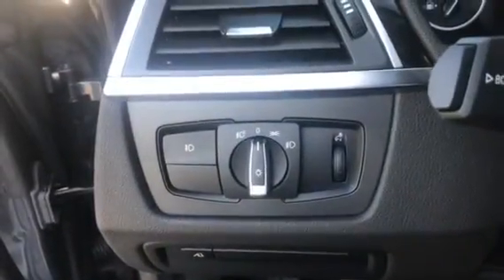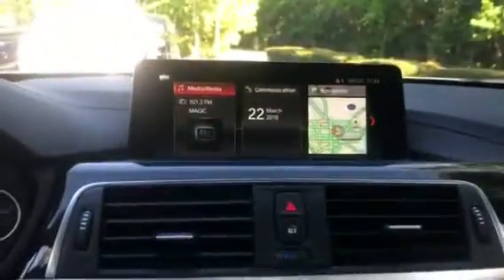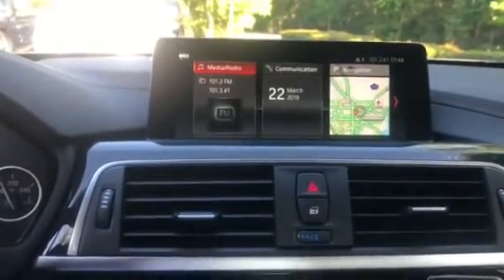Here is the steering wheel. Here are the automatic headlights. The triangle right here is the blind spot detection indicator. The vehicle does have the upgraded Harman Kardon speakers as well. Here are the rain-sensing windshield wipers. Here is the iDrive 6.0 Bluetooth audio, Bluetooth communication, and navigation system.